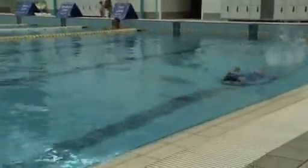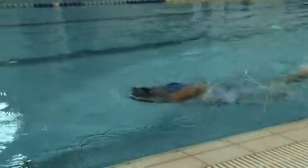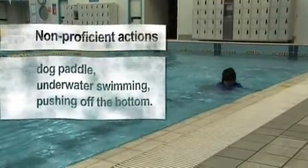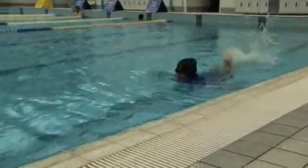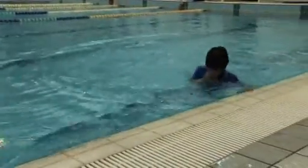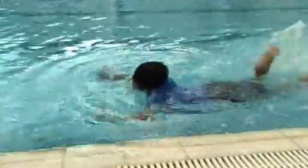Body position, breathing, and arm and leg actions should resemble the chosen stroke. If at any stage a student is not demonstrating a recognisable stroke, they should be removed from the water immediately and a yellow wristband applied. Dog paddle or unrecognisable techniques should result in immediate removal from the water, as these are not satisfactory for unstructured aquatic activity. Students that stop and stand are to receive a yellow band.